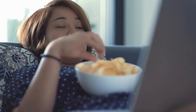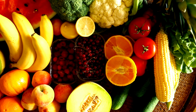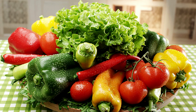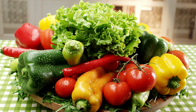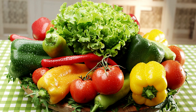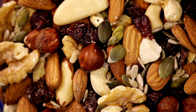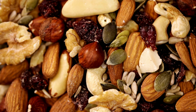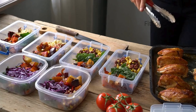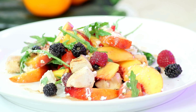Snacking is another great opportunity to increase your fruit and vegetable intake. Here are some tasty and healthy snack ideas. Fresh fruit: keep apples, oranges, grapes, and berries on hand for quick and easy snacks. Veggie sticks: cut up carrots, cucumbers, bell peppers, and celery, and pair them with hummus or a yogurt dip. Fruit and nut mix: combine dried fruits like apricots, cranberries, and raisins with nuts for a satisfying snack.